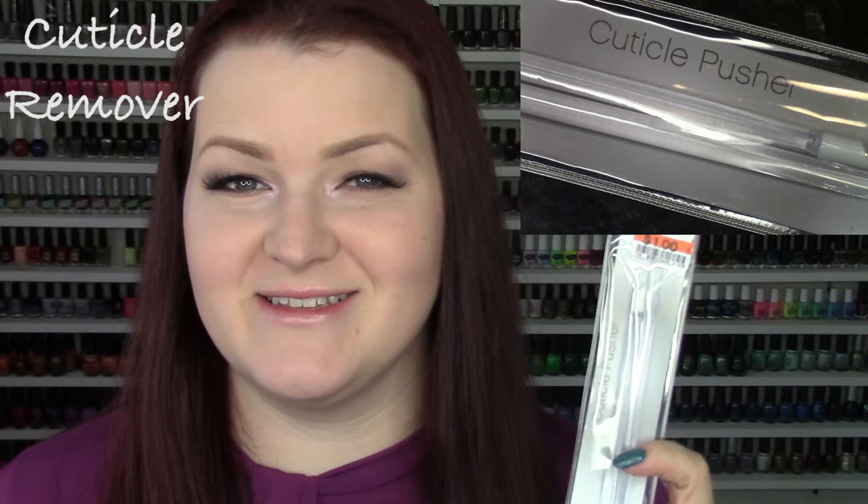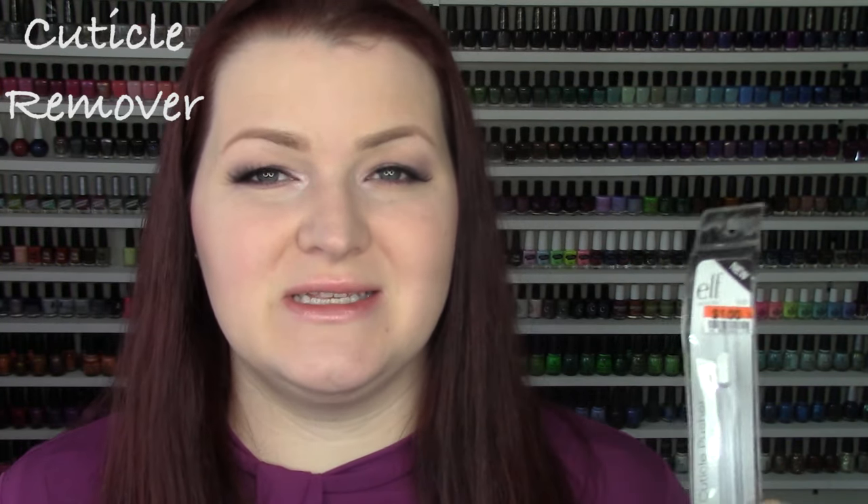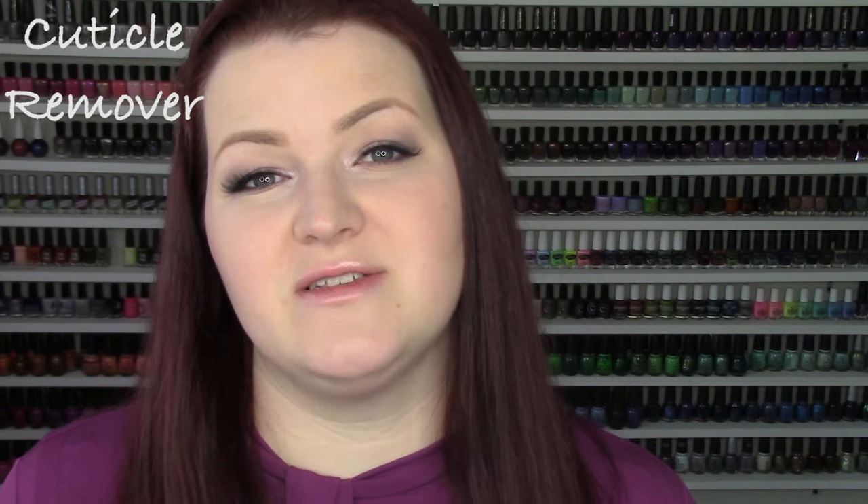The next category is cuticle remover, and I actually don't use cuticle remover at all — I just don't find the need to. Once you've got your cuticles really nicely moisturized and they're used to having moisture all the time, simply pushing them back with a cuticle pusher — like this one from e.l.f., two of them for a dollar — is probably going to be all you need unless you have extremely tough cuticles. After consistency of using something like this, you're going to be able to train your cuticles. They do have removers at Sally's but I don't really find them to do anything for me.